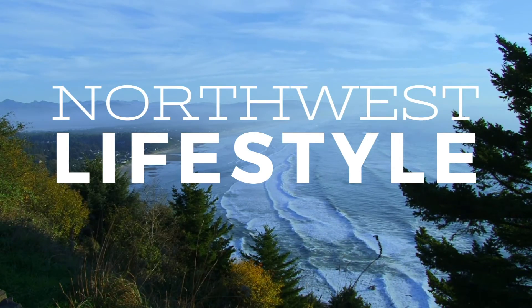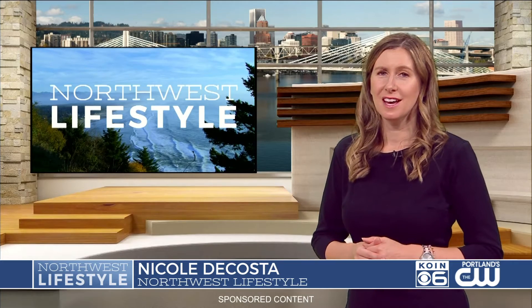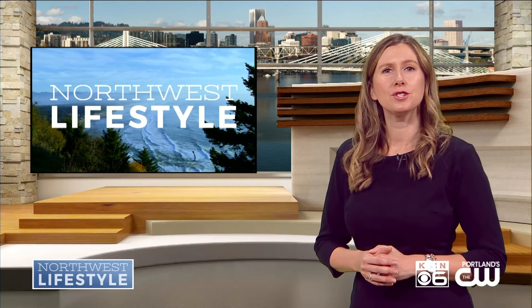Fall has arrived and body care can be even more challenging when the seasons transition, so it's time to think about preparing our skin for the colder months. Board-certified dermatologist Dr. Elise M. Love joins us to share fall skin care tips and discuss the new Olay Body Lotion Collection.